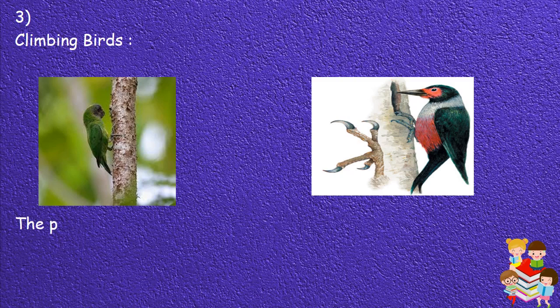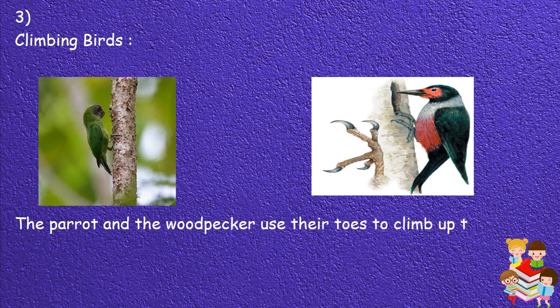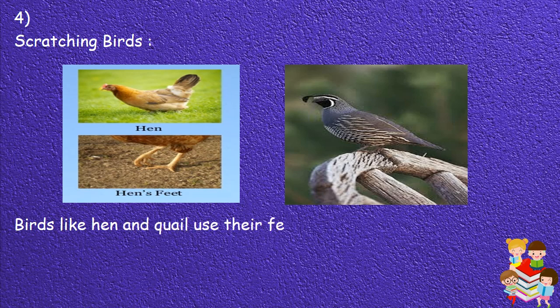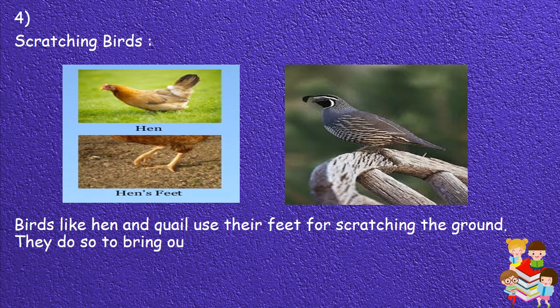3. Climbing birds: The parrot and the woodpecker use their toes to climb up trees. They are climbing birds. 4. Scratching birds: Birds like the hen and quail use their feet for scratching the ground. They do so to bring out the buried food, seeds and insects from the earth.